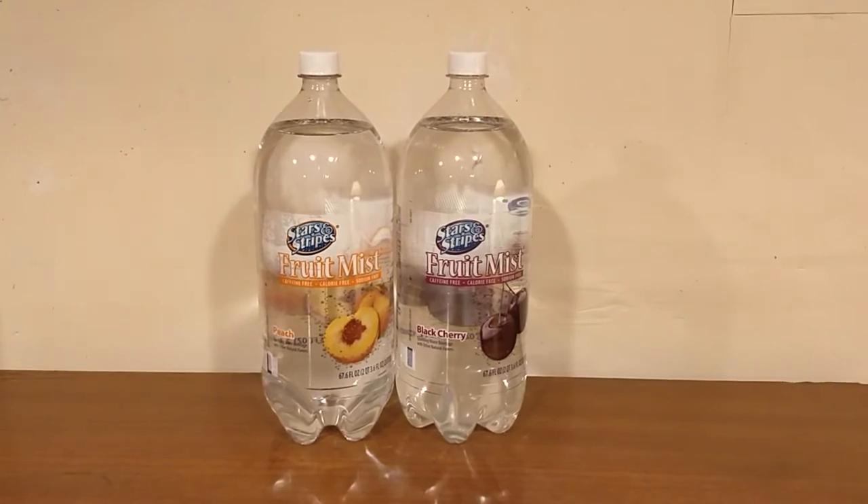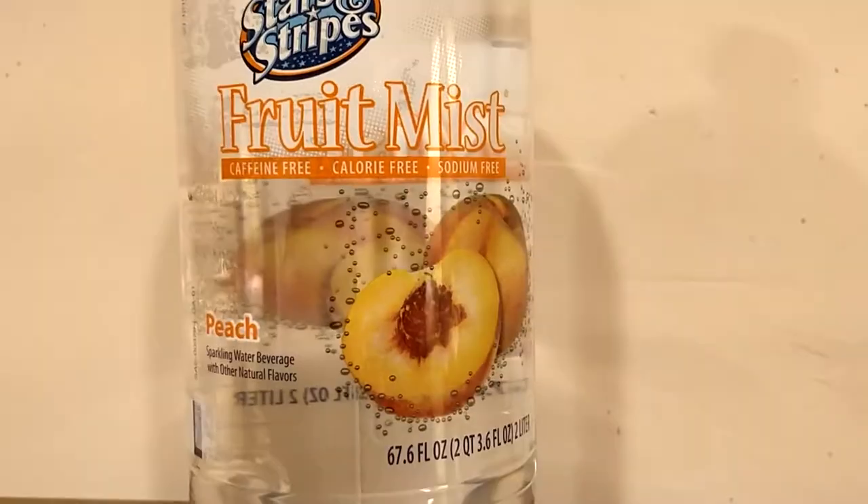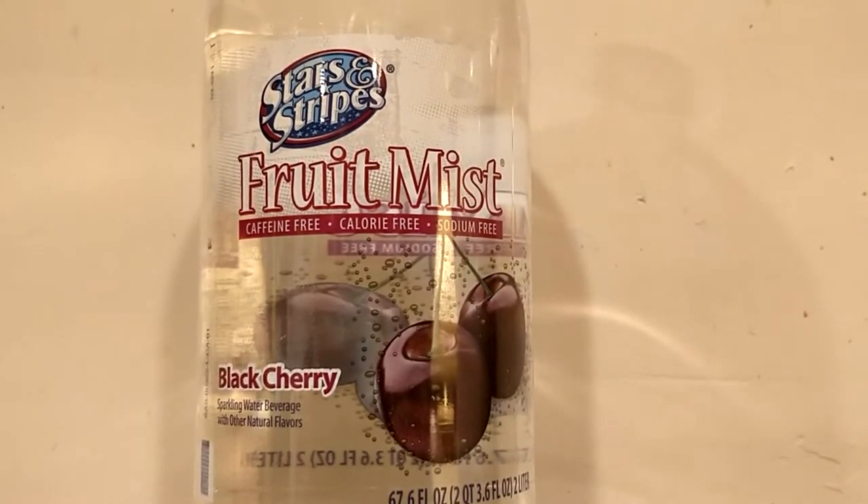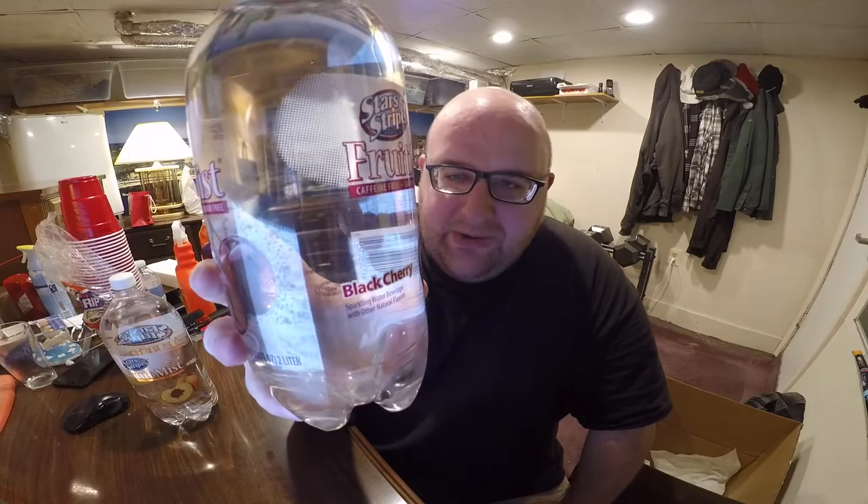Hey, what's up everybody? Here's another water comparison video. Tonight we're comparing these two water beverages. First up is Stars and Stripes Fruit Mist Sparkling Water Beverage Peach.